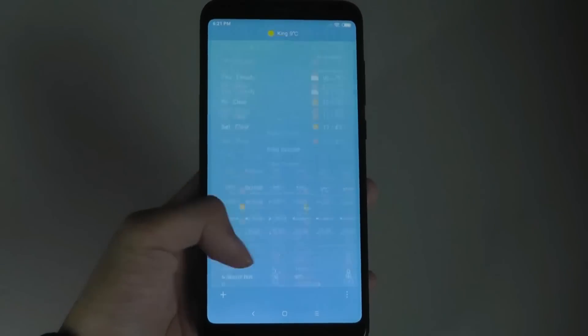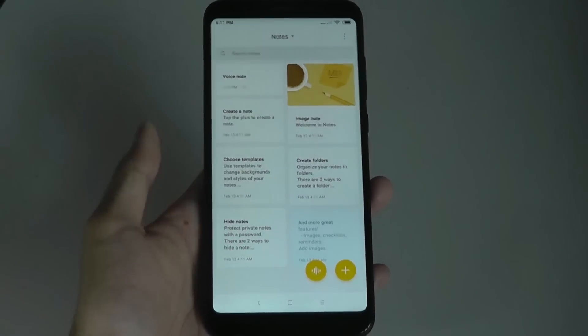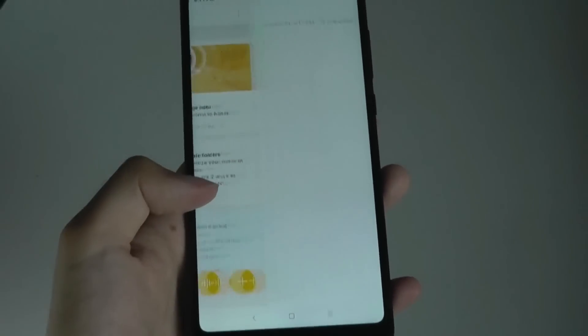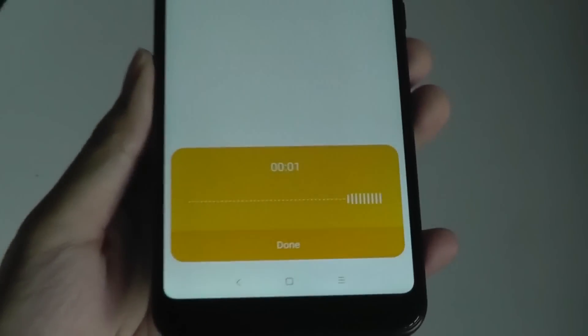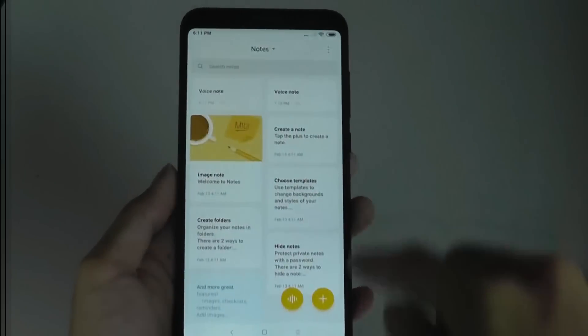The weather app also has slight improvements making the UI feel more modern and sleek. In the notes app, you can now record voice memos directly — the sound recorder is built right into the notepad, and recordings can be played back and integrated into pre-existing notes.